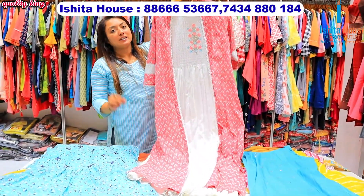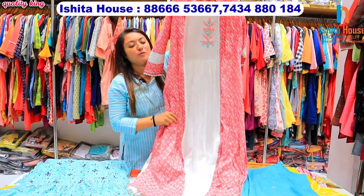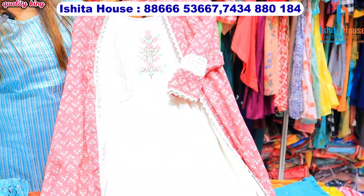Cash on delivery is available all over India, and worldwide by shipping — you can order from here.